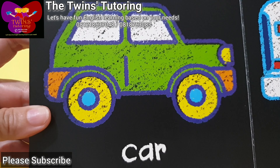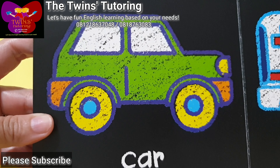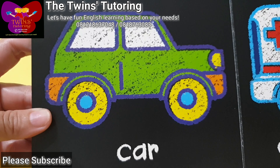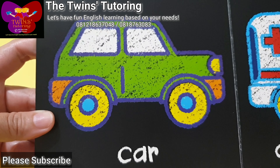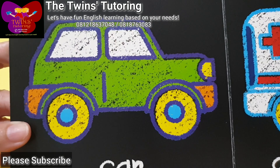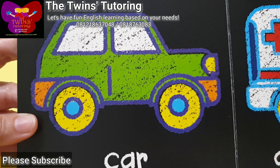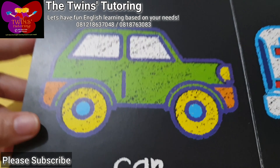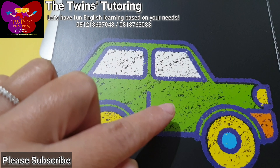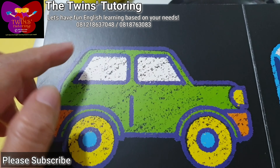Car. This is a car. This is a small car. This is a small green car.